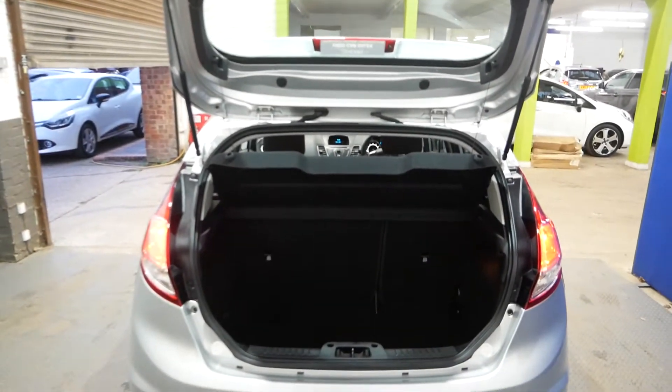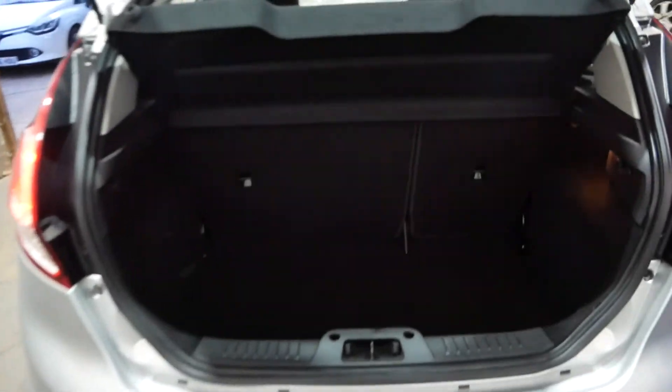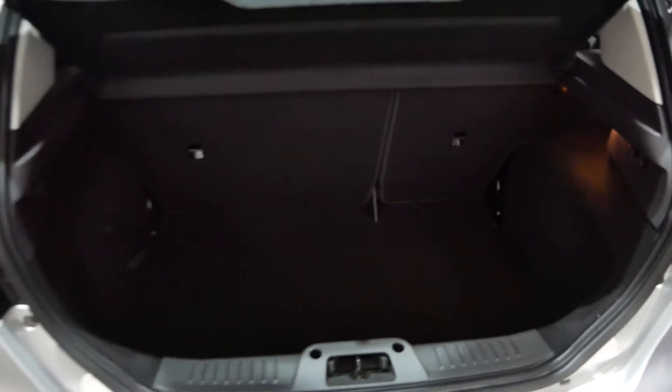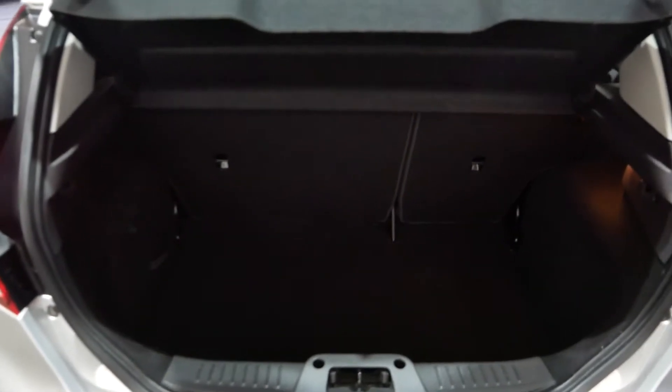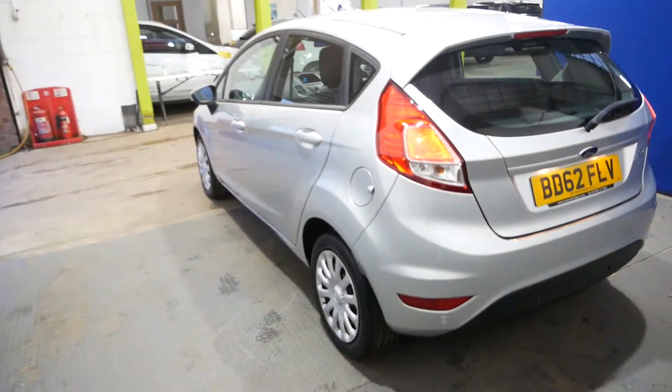Here's your boot — a nice amount of space. You can obviously fold the seats down should you need to, but yeah, hatchbacks have a nice amount of boot space to put your things. Moving to the passenger side now.